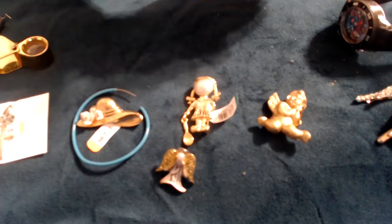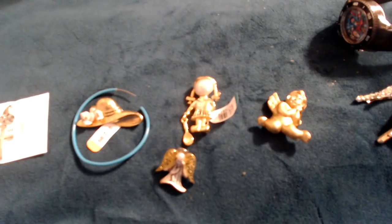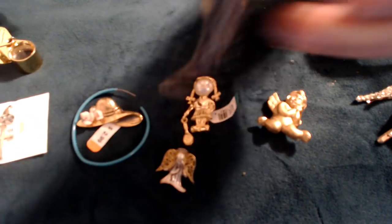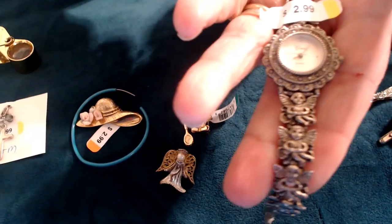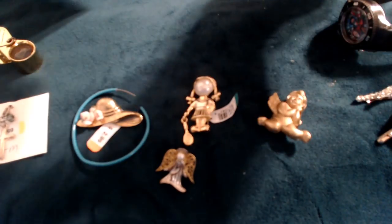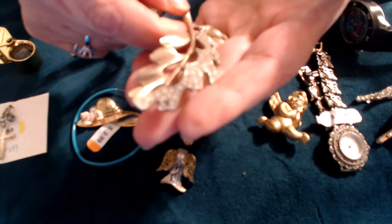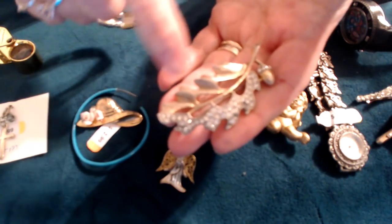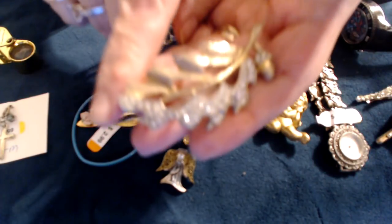A watch — a watch that says Circa, C-I-R-C-A, and it has angels on it. This must have been the angel lot. I don't see a signature on that. There's an acorn and an oak leaf — a little acorn and then rhinestones and the oak leaf.